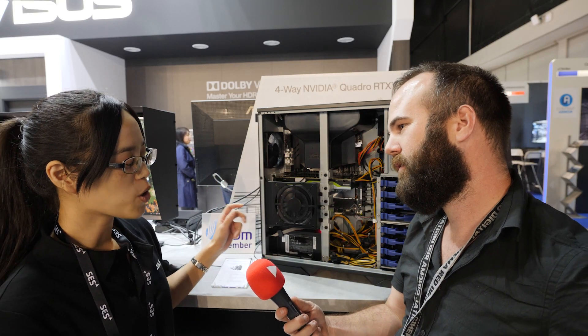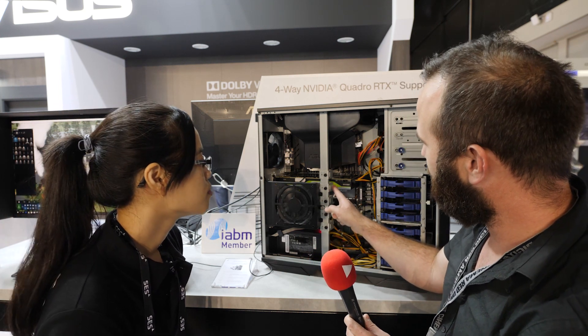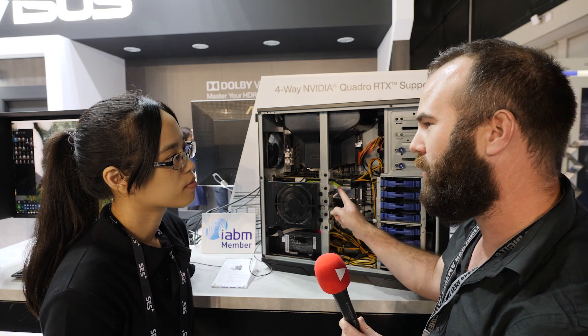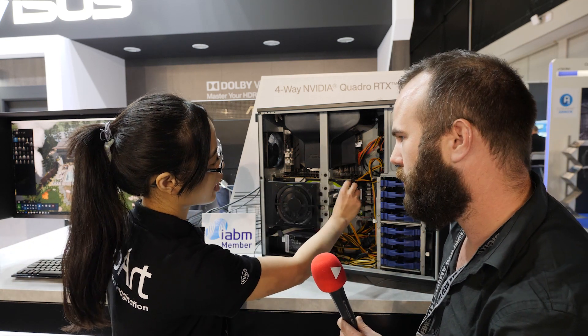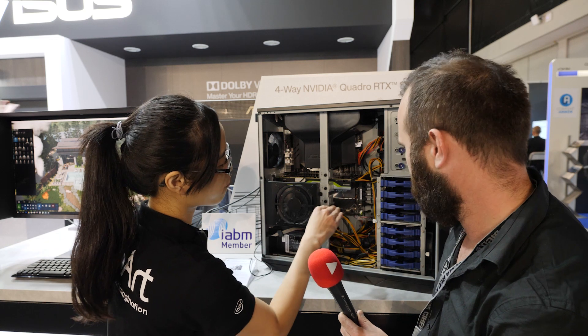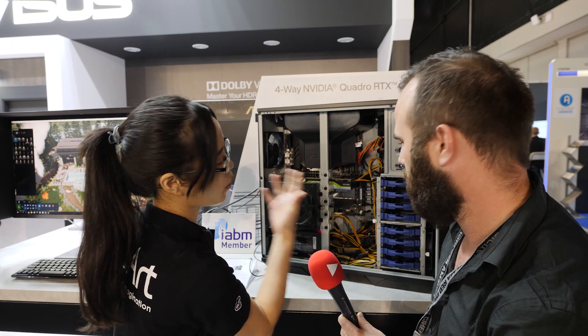The system also supports remote management control if you have those requirements, so it really has enterprise features with remote management and solid build quality. What I also really like about this chassis is that you have a support bracket for your GPUs. There's a fixed GPU support so you can install the full GPU securely to support your 4K video workflows.